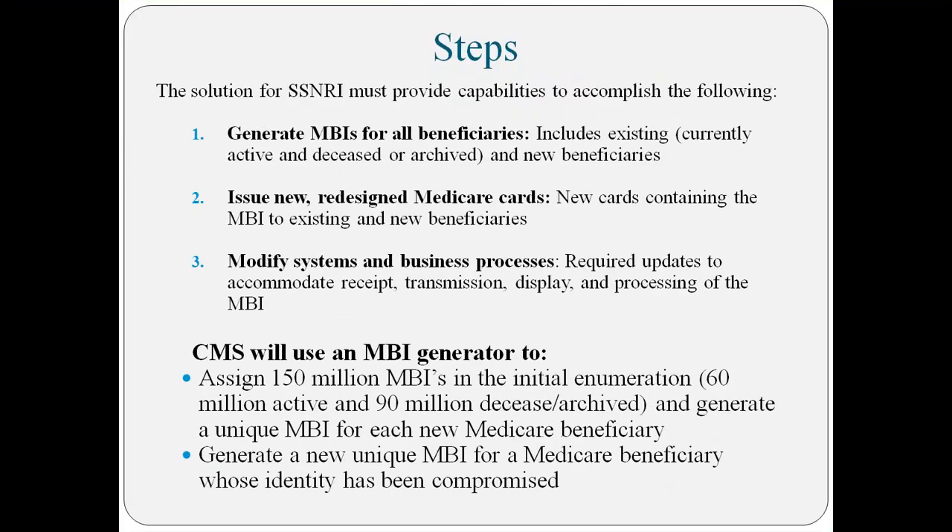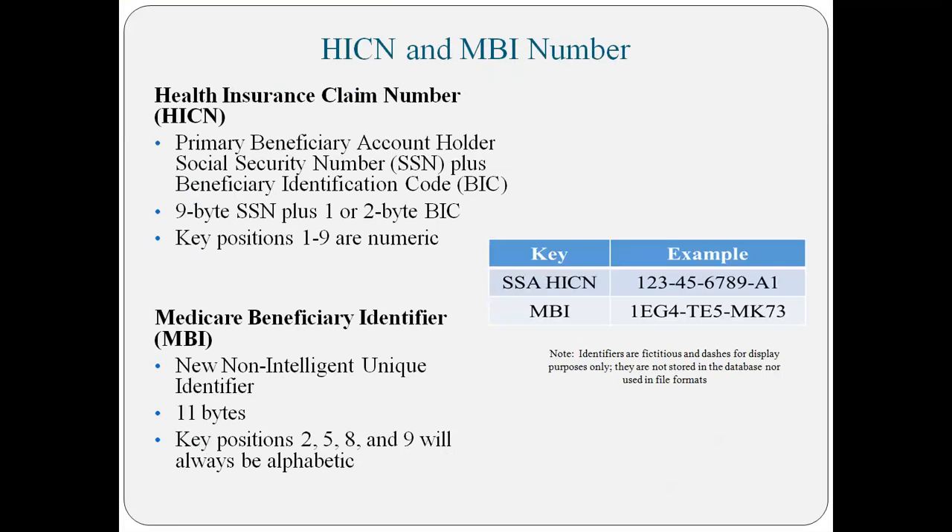Here are the steps that Medicare is going through: they have to generate the new numbers, they're issuing the new numbers, they've redesigned the card a little bit, and the last step is modifying the systems — changing the claim system to accommodate these new numbers. Medicare is assigning 150 million new Medicare Beneficiary Identifier numbers to all 60 million active and 90 million deceased beneficiaries. That's going to be a lot of numbers.